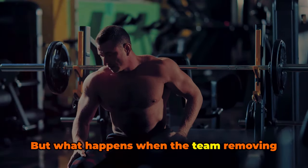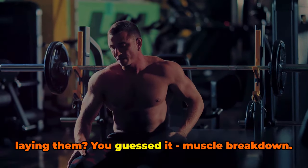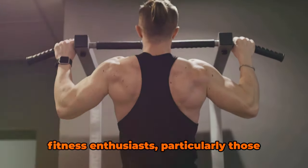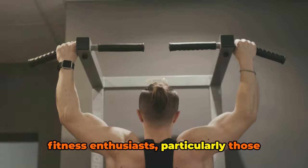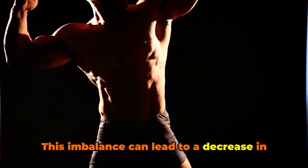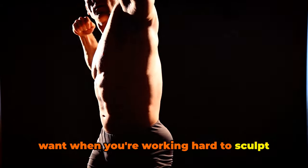But what happens when the team removing the bricks works faster than the one laying them? Muscle breakdown. This is a common challenge faced by fitness enthusiasts, particularly those engaged in strenuous exercise routines. This imbalance can lead to a decrease in muscle mass, which is the last thing you want when you're working hard to sculpt your body.